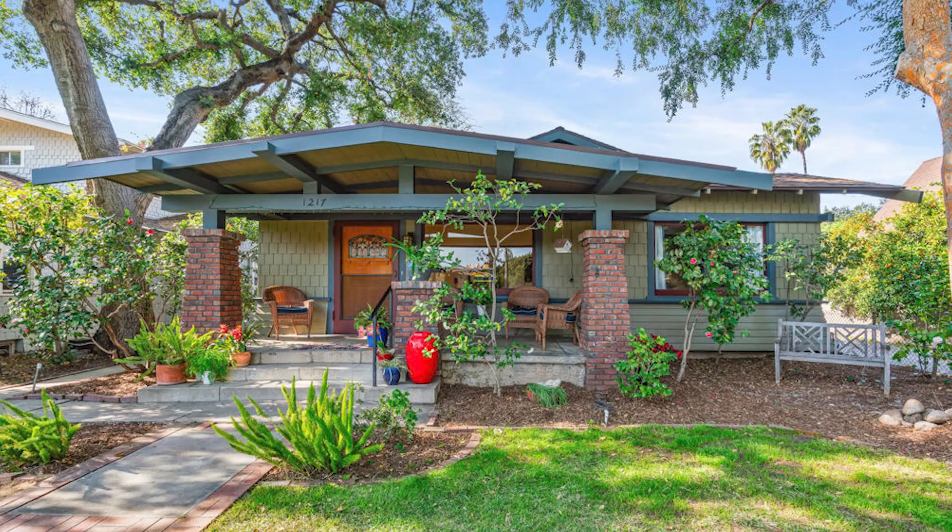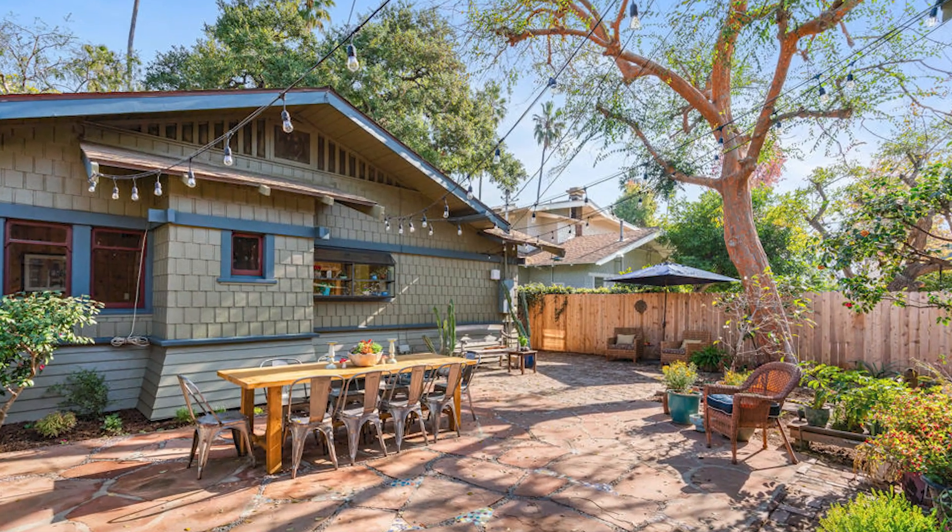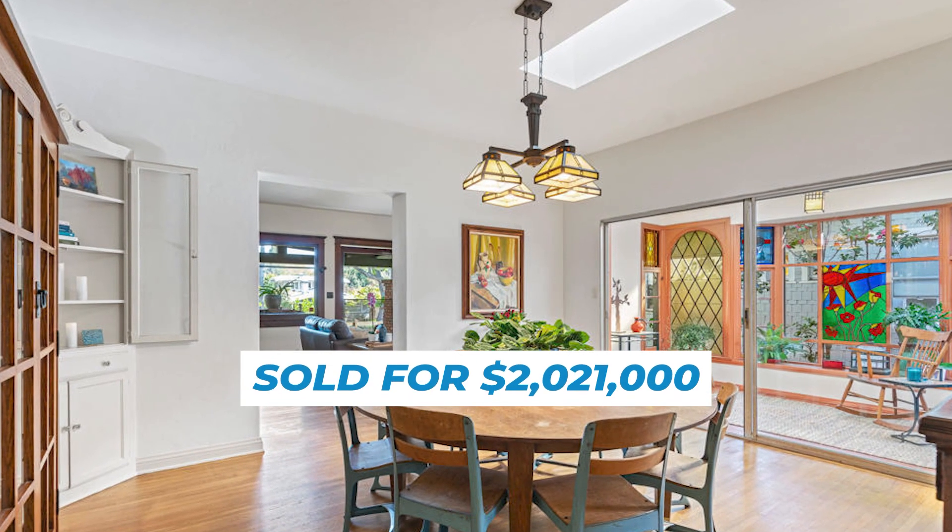The most recent sale on the street is a three-bed, 1,655 square foot craftsman, which sold just last month — February 2024 — for $2,021,000.